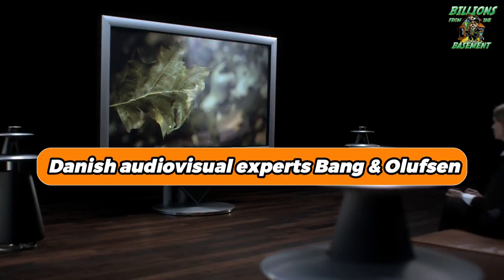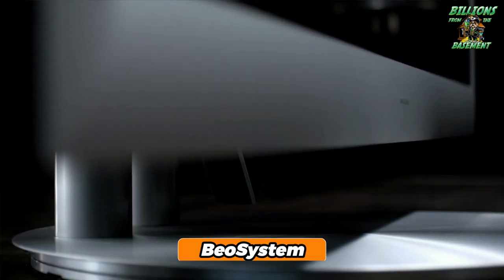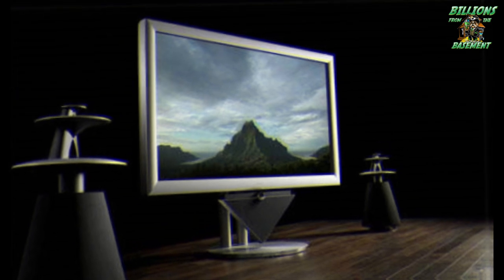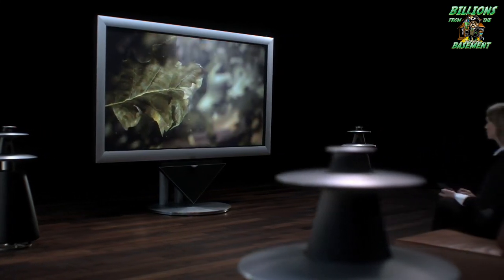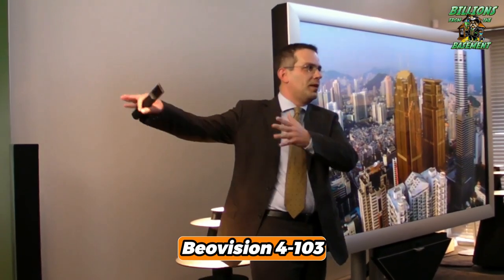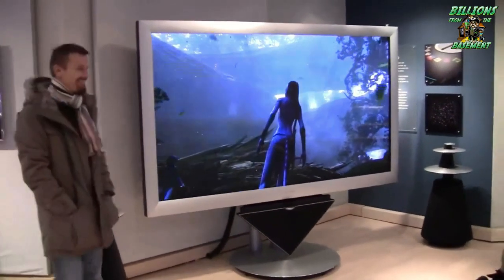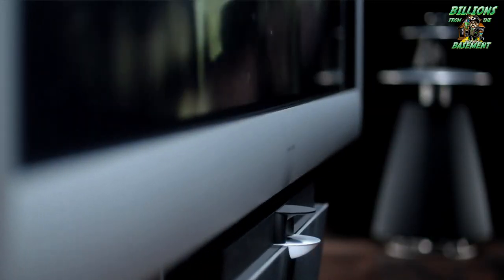Danish audiovisual experts Bang and Olufsen. The stand's capabilities are truly remarkable, with movements that are smoothly accelerated and decelerated to sync perfectly with the startup of the BiaVision system, enhancing the viewing experience even before the picture comes to life. This meticulous attention to detail extends to the integration of two speakers, delivering unmatched sound quality. What sets the BiaVision 4-103 apart is its unique ability to adjust the viewing position through a motorized stand that can tilt and lift the screen at the touch of a button.